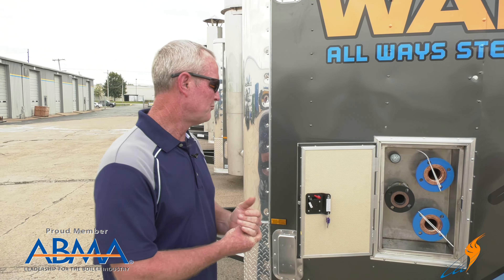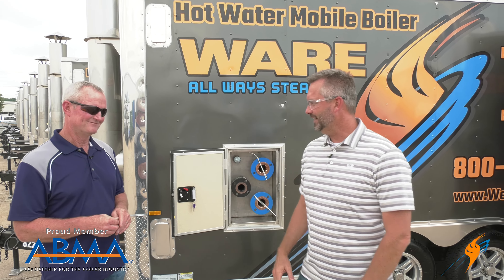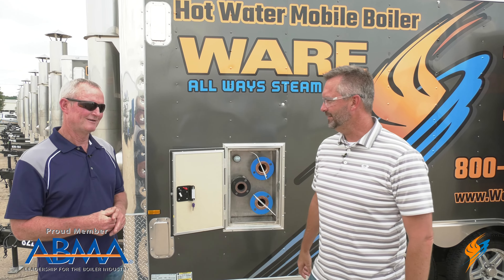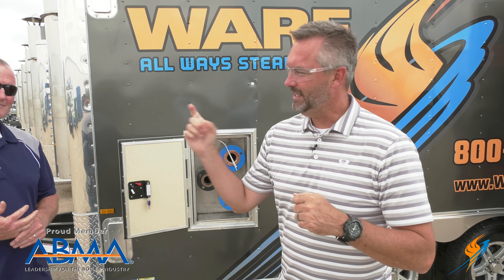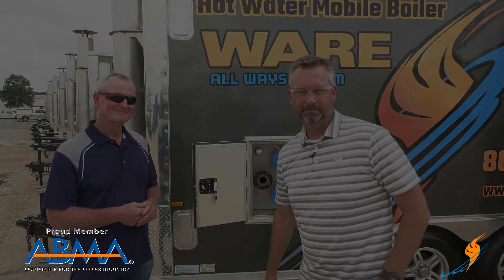Well, there you have it. We are excited here at Ware about the new additions of all the hot water units. We've got several more that we're building — there's a big line, and more are coming off the line as we speak. If you ever need a hot water rental, give Steven and the guys a call. Appreciate Steven hanging out with us today to talk about hot water and all of our rental units. Like us on Facebook, follow us on Twitter, and subscribe to the YouTube channel. Share the video and we'll see you next time on The Boiling Point.